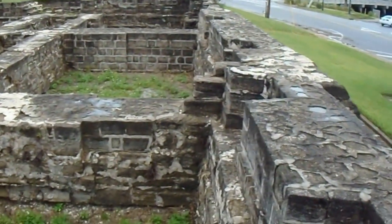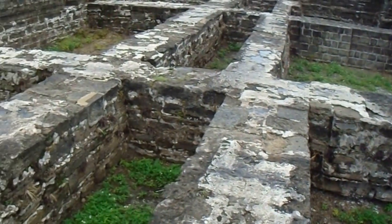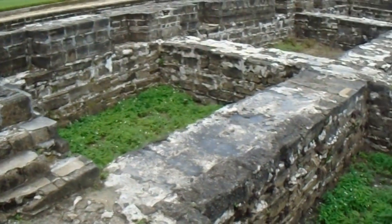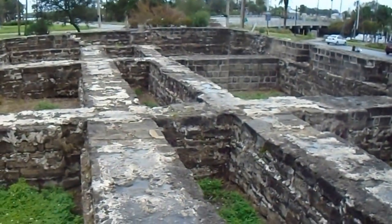You can see it had a lot of, looks like, storage chambers within the hotel — probably for grain and wine and things of that nature. There were some sugar plantations around here, and indigo and coffee plantations.